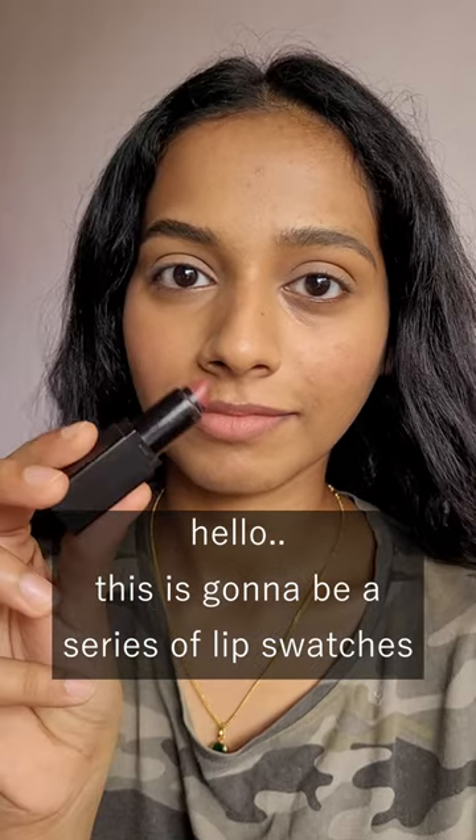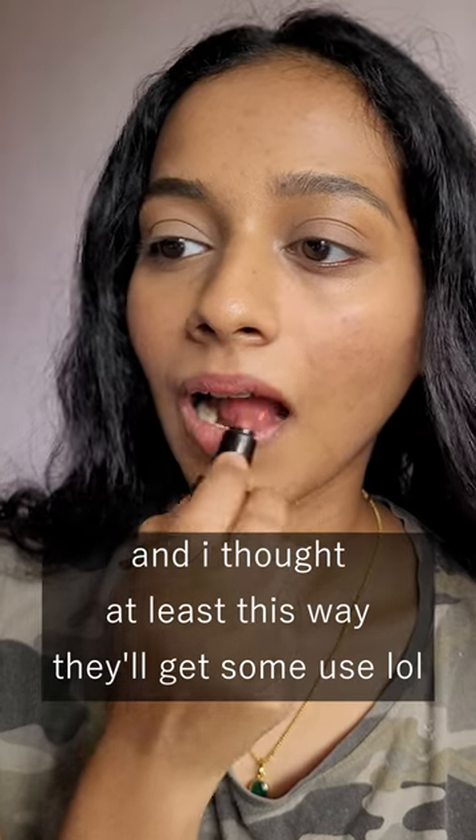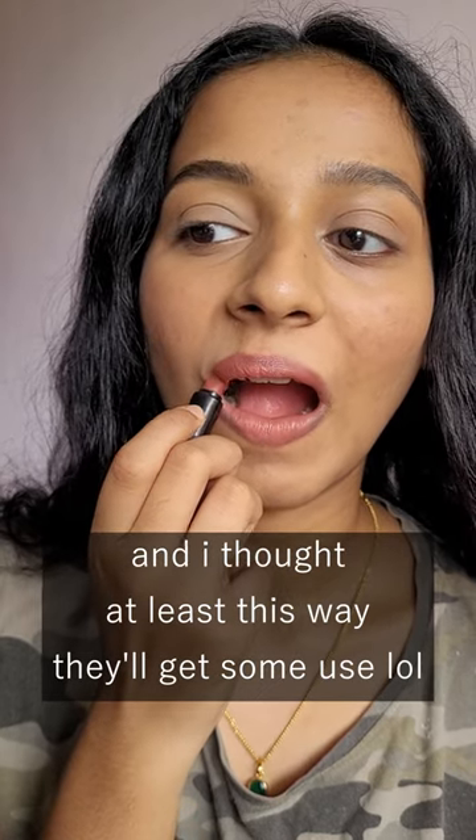This is going to be a series of me swatching all my lipsticks. I own quite a few of them and I don't get enough use out of them, so I thought at least with the help of this series I can swatch them all.